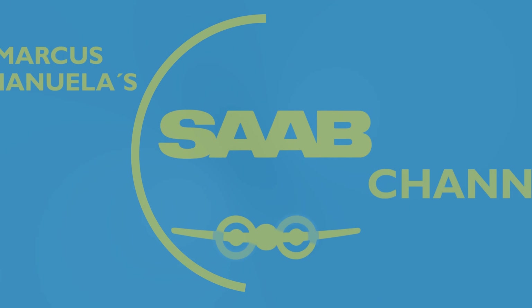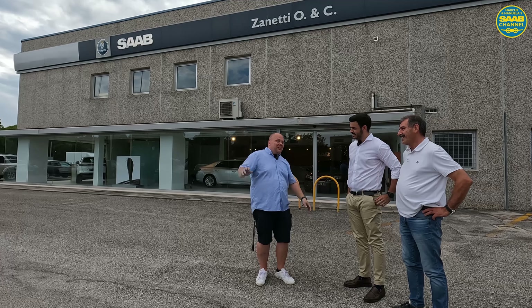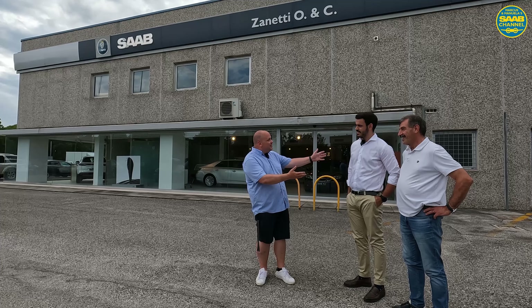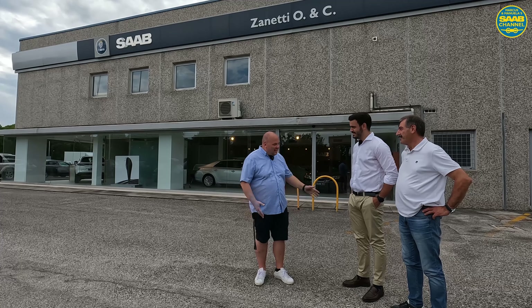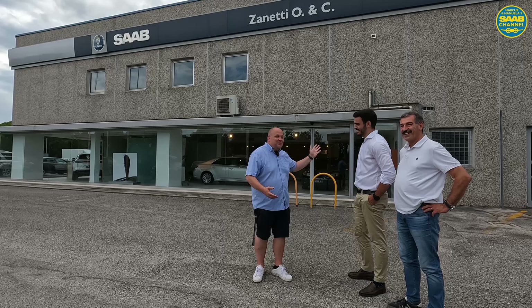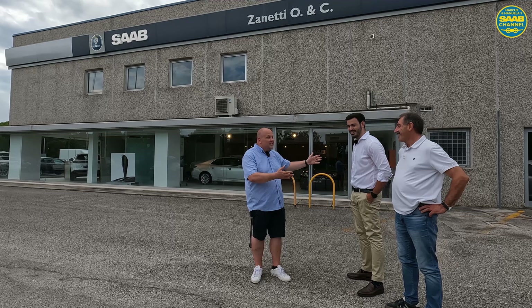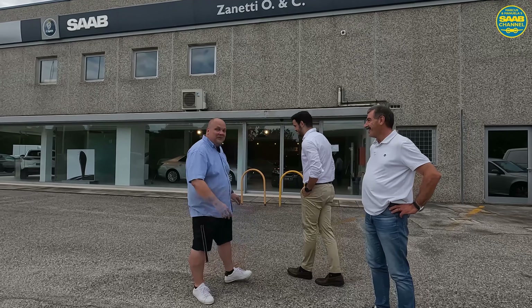Welcome to Saab Sanetti. Hello, it's Marcus and I'm here with Enrico and Maurizio. They are the proud owners of Sanetti. Enrico will show us around in the Saab showroom. Let's go ahead and take a look.